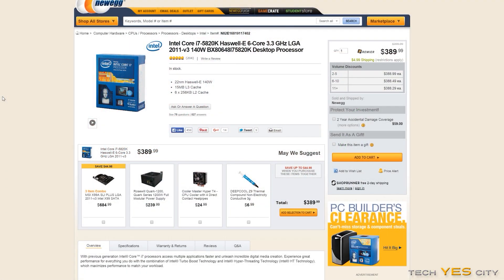And then you have the 5820K for people who want to step it up to productivity. This thing just absolutely dominates the 6600K and the 4670K when it comes to productivity, and it only costs $100 more. Keep in mind the motherboards are a little bit more expensive, but you're going to get much more productivity out of the 5820K as opposed to the 6600K.